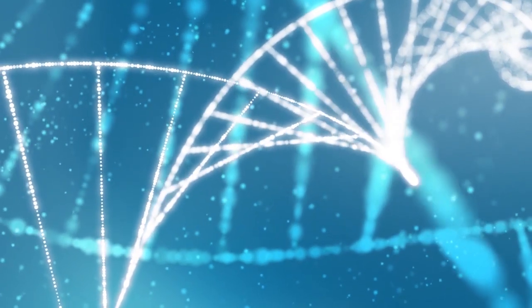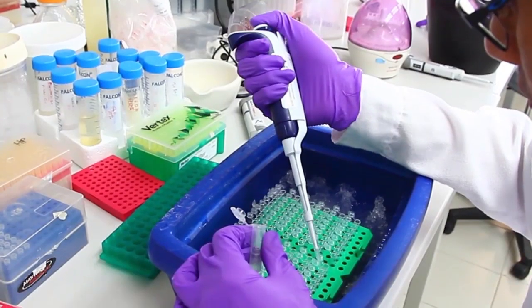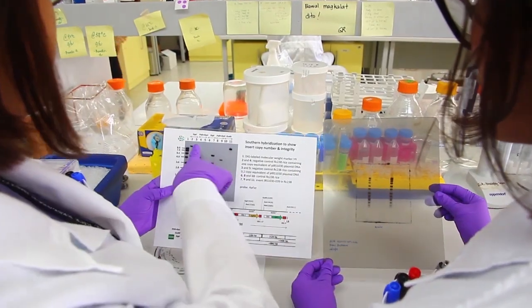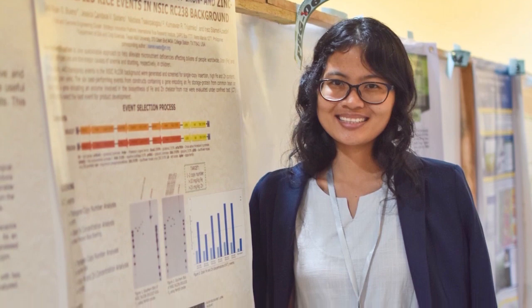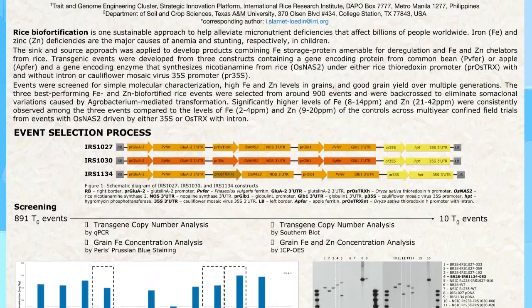This means that I work with DNA, RNA, or proteins and use laboratory techniques to find out their function and possible applications. I also try to look for ways in which rice can become more nutritious by transforming genes involved in iron and zinc accumulation.